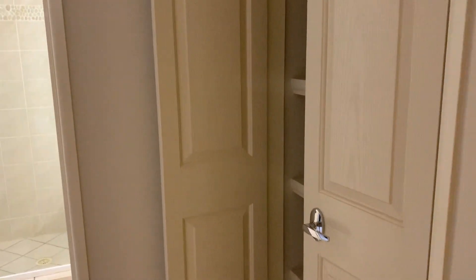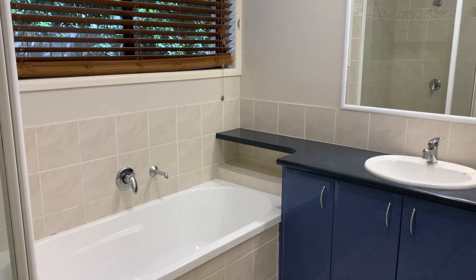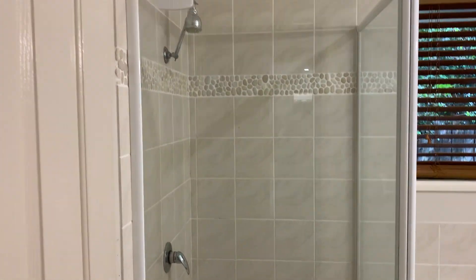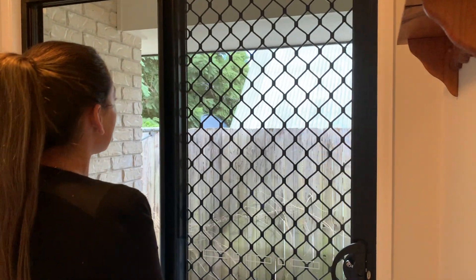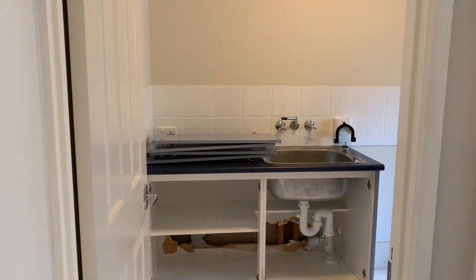Another cupboard here for storage with built-in shelves, and then we do have the main bathroom. That leads us through to the powder room and then your laundry. The laundry does have side access to your clothesline, and the laundry is currently getting repaired, so that will all get fixed up before the tenancy begins.